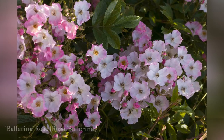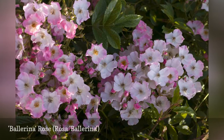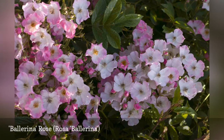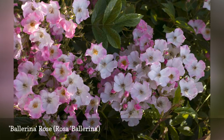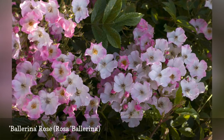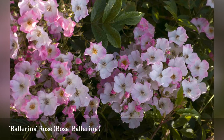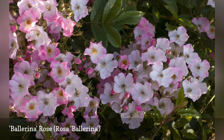Dainty, five-petaled blooms of pink and white grow in clusters on this beloved hybrid musk shrub from 1937. This variety is praised for its disease resistance, fragrance, and shade tolerance. Ballerina can bloom well into the fall and has the bonus of attractive hips. It can also be trained as a beautiful small climber.